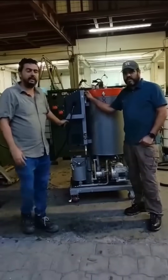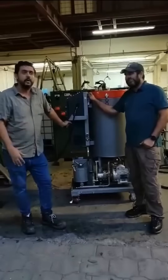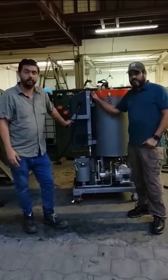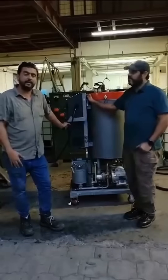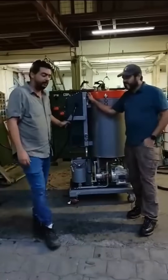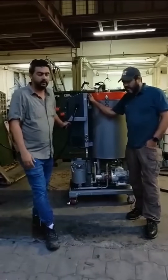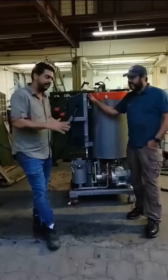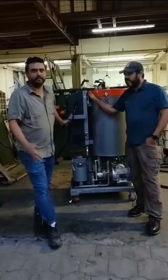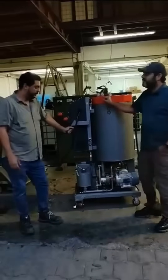Today we are specifically at the warehouses of Primera Costa Rica, where we conducted a test on an oil they had stored — a good oil but it had moisture and an electrical rigidity of only 16 kilovolts. After two cycles through the machine, we obtained a dielectric rigidity of almost 40 kilovolts in the same oil. Our client Rymel is very satisfied, and obviously we are too.